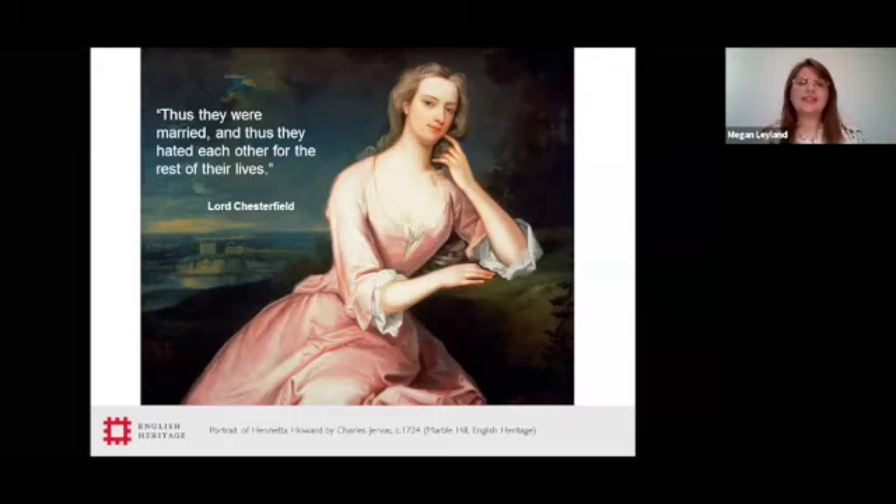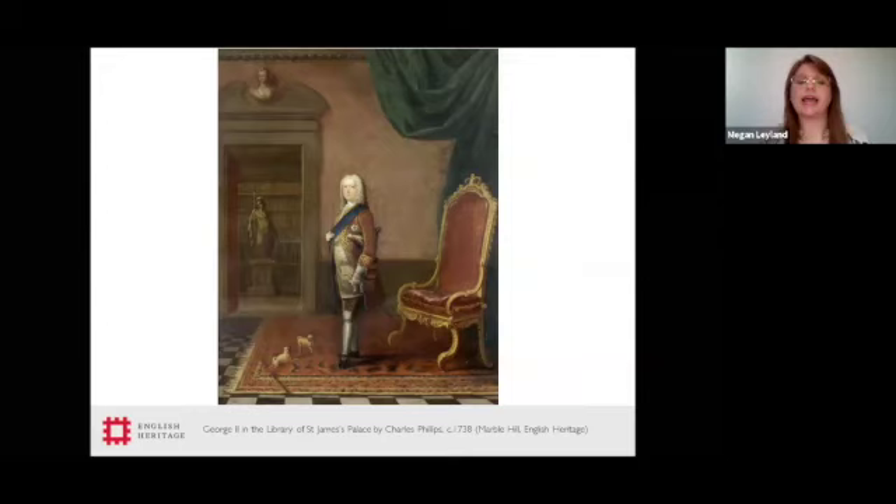Henrietta didn't give in to these circumstances. She looked for a way out of poverty, raised some funds, and with her husband she travelled to the Hanoverian Court, the home of the future kings and queens of England. This decision paid off. In 1714, George I ascended to the throne, ushering in the Georgian era. Henrietta returned with the royal party as a woman of the bedchamber of his daughter-in-law, Princess of Wales, later Queen Caroline. And here we have the wonderful portrait of George II, again at Marble Hill.